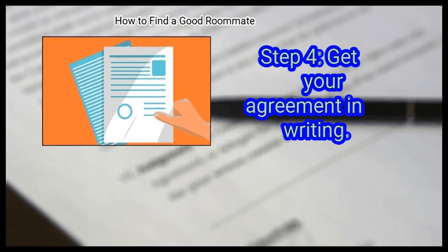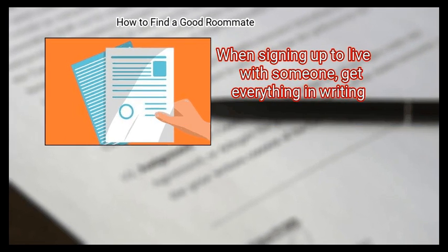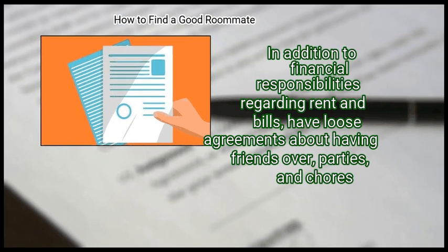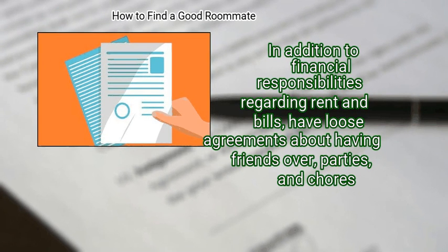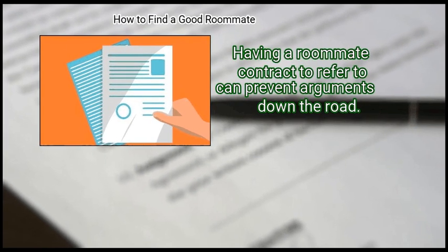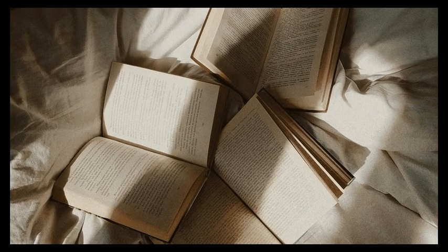Finally, get your agreement in writing. When signing up to live with someone, get everything in writing. In addition to financial responsibilities regarding rent and bills, have loose agreements about having friends over, parties, and chores. Having a roommate contract to refer to can prevent arguments down the road. We hope this is useful to you.